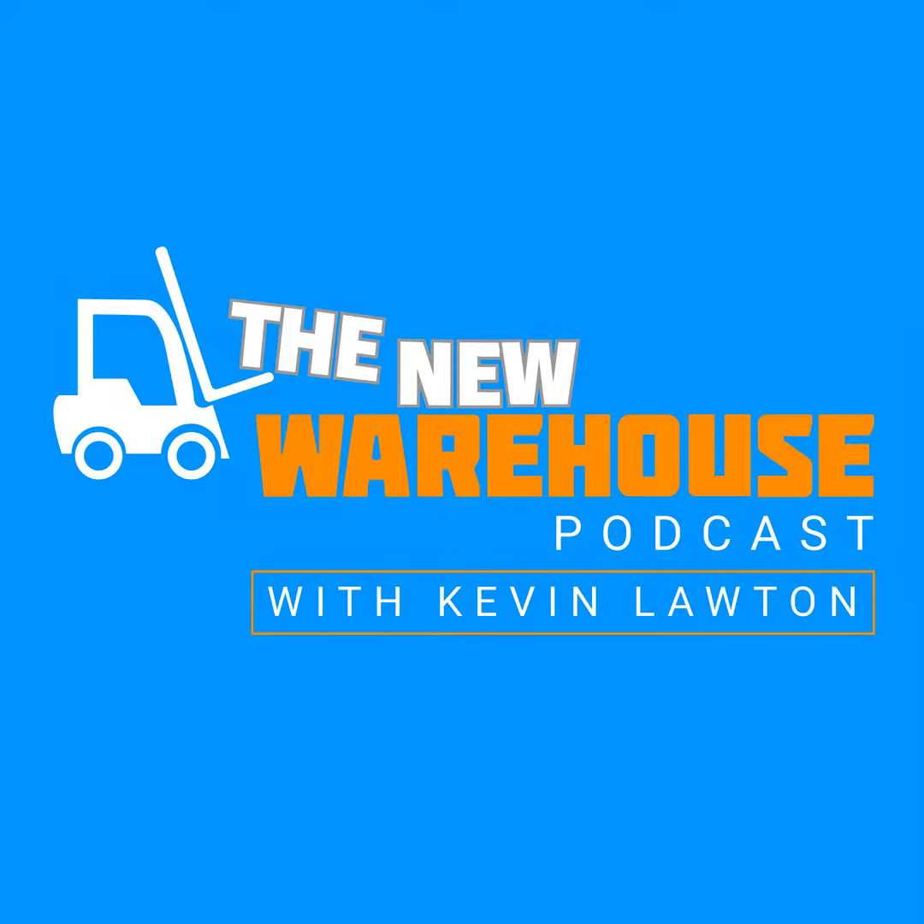It's Kevin Lawton with the New Warehouse Podcast here at Modex 2022. In the booth, I am joined by Justin Warren, who is the National Sales Director at Rajon, and Don Gilbreth, VP of Systems at Rajon as well. We're going to talk about Rajon, find out what it is that they do, and everything about kinetic mesh networks and how they apply to warehouses, warehouse automation, and how they really help us in our industry. Welcome to the show. How's the first day of Modex going for you?